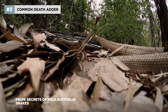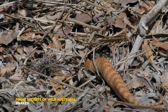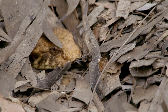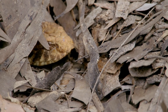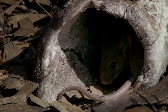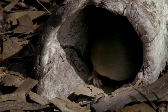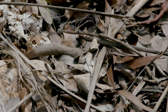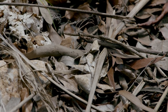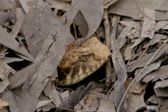The venomous death adder also lies in wait for prey. This mouse has good senses of its own, but the death adder's colouring means that once it digs itself into the leaf litter, it's almost invisible. It lurks there, deathly still.